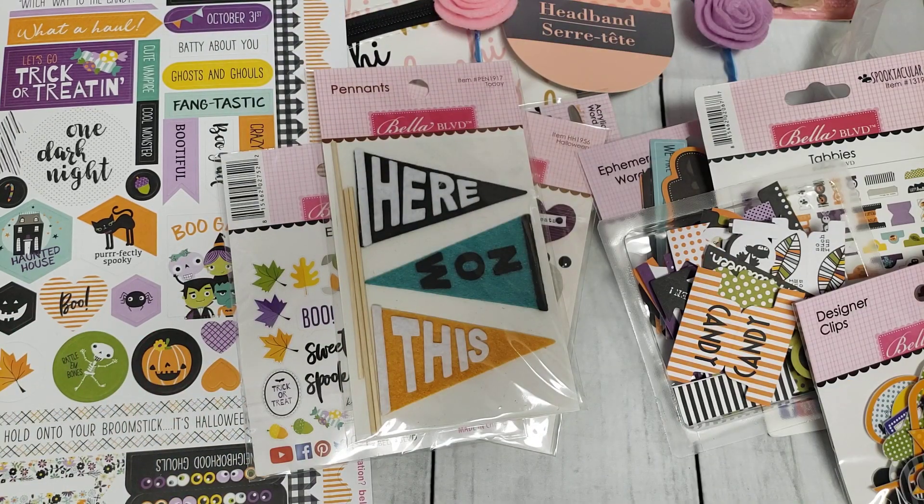All that for $17.99 — I thought it was an awesome deal. I'm not sure if they still have that sale going on, but I would definitely keep checking. And I believe that is all that I have to share with you guys. Hopefully you guys enjoyed this quick haul and I will see you guys in my next video. Take care, bye!